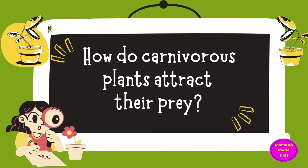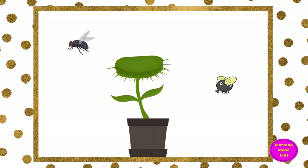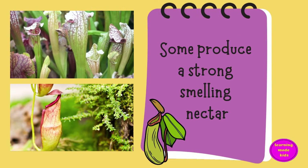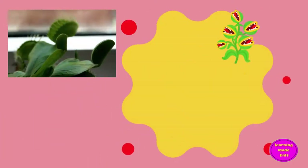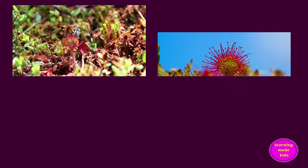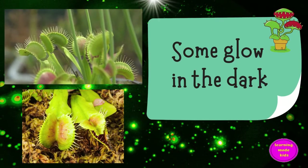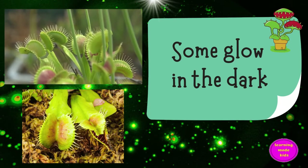How do carnivorous plants attract their prey? Carnivorous plants use a variety of strategies to lure their prey into traps. Some produce strong-smelling nectar. Some have intense coloration that mimics flowers. Others camouflage themselves effortlessly into their surroundings so that victims slip into them. Some glow in the dark to get their prey's attention.